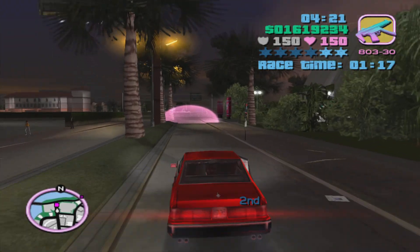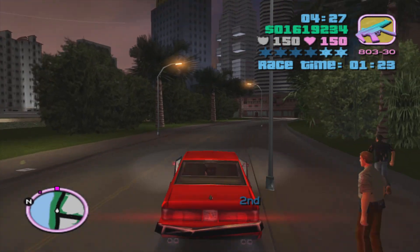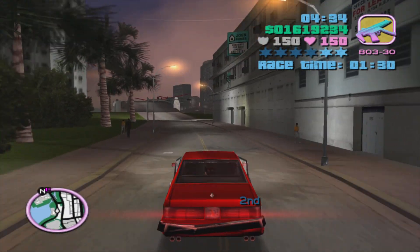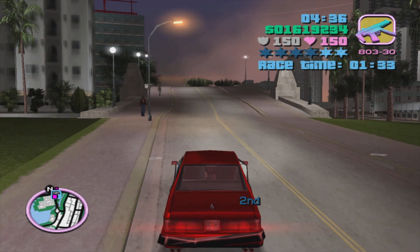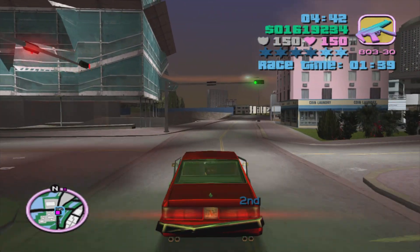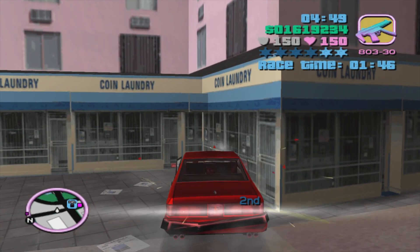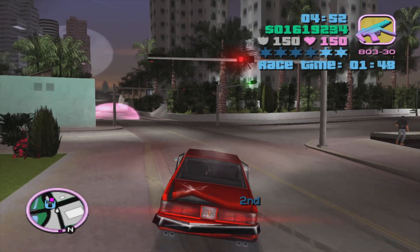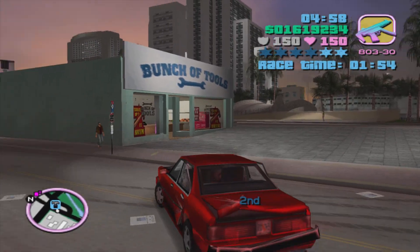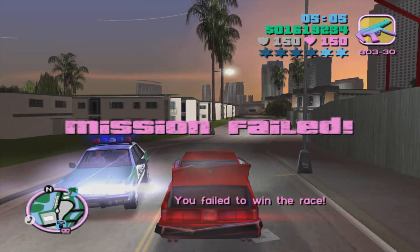The cops can be annoying. I think he's already ahead. I can't even shoot him or anything. He won this race already. How did I miss that checkpoint? I lost this race already - I legit hit that checkpoint. That's the worst part. Yep, I called it - he won. Let's go back to the Malibu Club and try again.